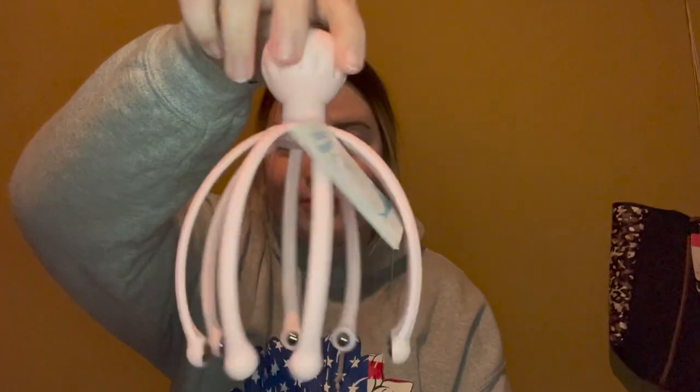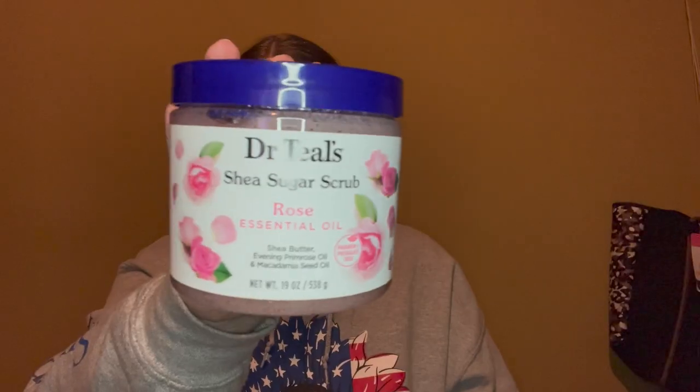Mimi also got me this beach waver in a really pretty blue color. I'm so excited because I do not know how to do my hair — it's always like this or just straight. I don't know how to curl my hair because I've never been able to use a curling iron, so hopefully I can learn with this. On the same vein as beauty, I'll go through the stocking that Trey got me since there are a lot of beauty products in there.